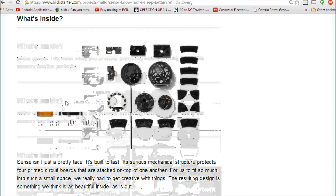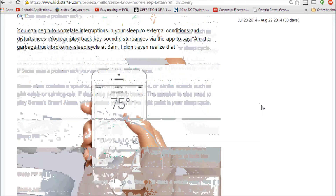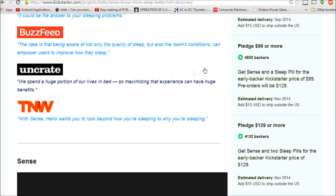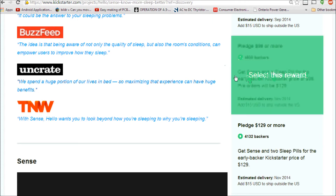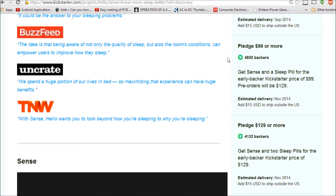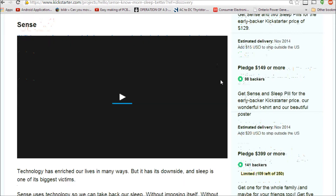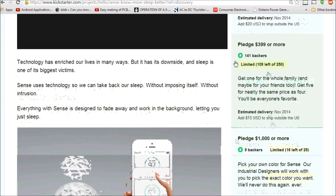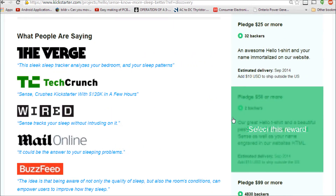As for the price, you can pledge $99 to get the combo — the main hub and the sleeping pill. If you want two of them for a partner, that's $129. And for five gadgets, you're looking at $400, which I think is an incredible price for something as important as your sleep. All these features combined place the Sense Note at number five.